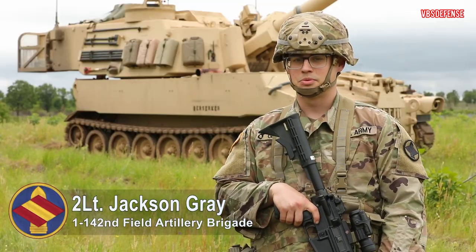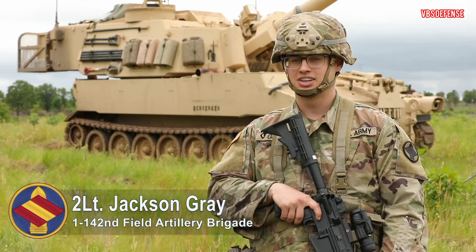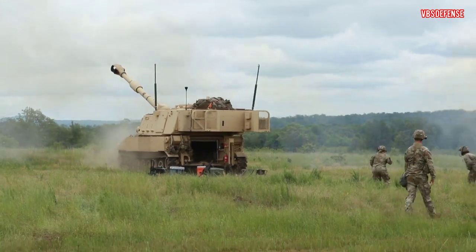We are shooting some HGPD 1-7 rounds so we can ensure that our calibrations are correct. That way whenever we shoot the PGK, our rounds will land on target.